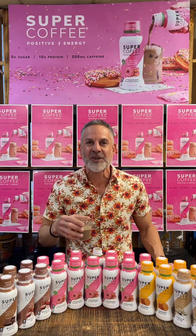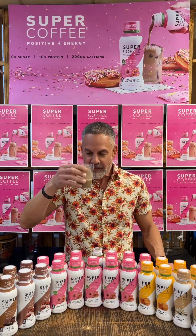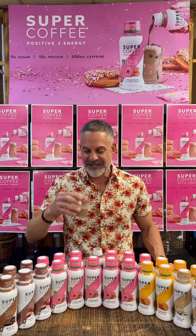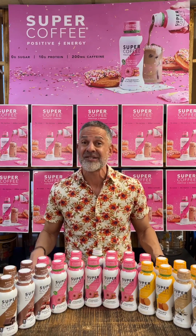Strawberry Glazed Donut Keto Super Coffee. It is delicious — it's like I'm drinking a glazed donut. It's almost like a strawberry milk, chocolate strawberry milk. It's just a delicious, delicious flavor. Sugar without the sugar, on top of that sustained energy that makes you feel good.